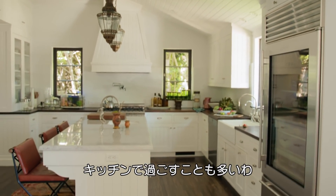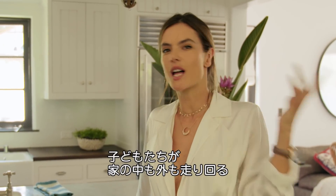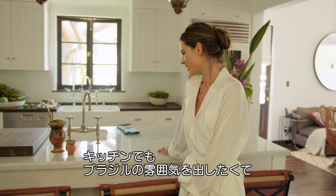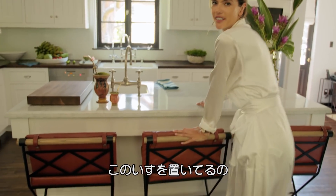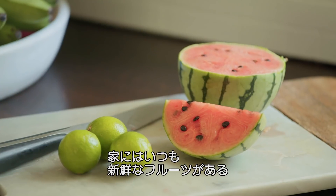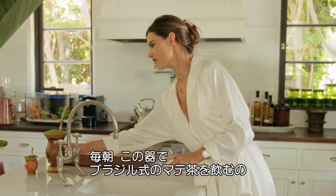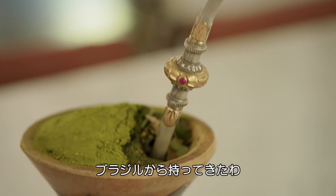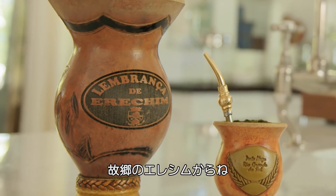This kitchen is where we hang out most of the time and do most of our meals here. It's always chaotic — we're running in and out of the house. Of course I had to bring the Brazilian flavor, adding this touch to the traditional kitchen. I love eating healthy, I love fresh fruit, so I always have fruits at the house all the time. Every morning I drink my Brazilian mate called chimarrão. I brought this from my hometown, so it always reminds me of my town in Brazil, Erechim.